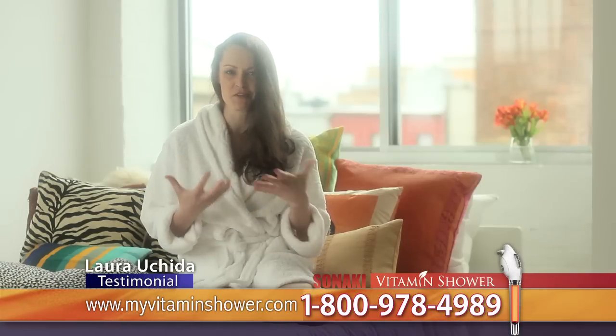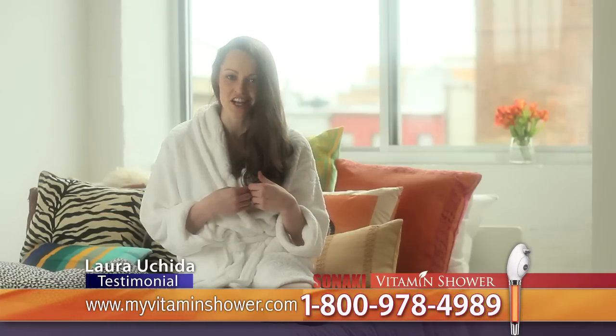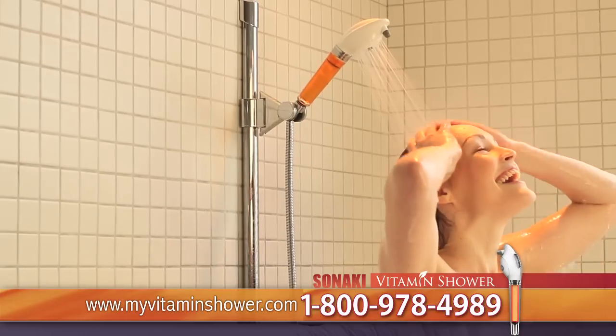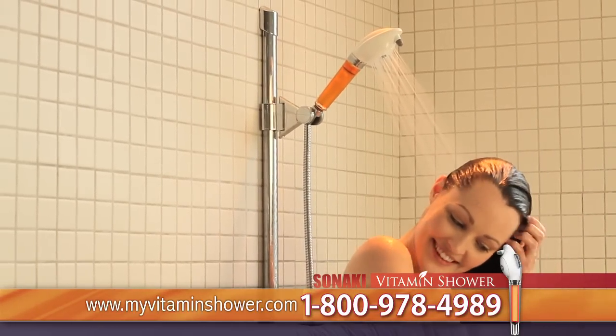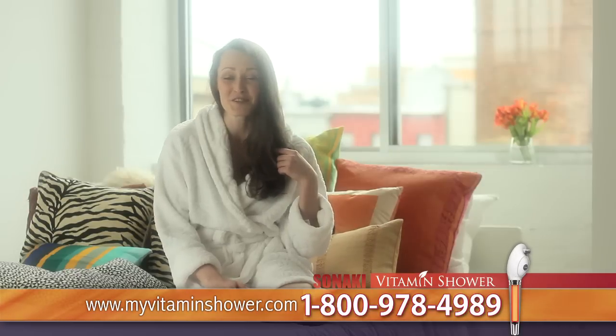My skin was always so dry and rashy and itchy when I used to get out of the shower. Now with the Vitamin Shower, my skin is super soft and smooth. Plus my hair has a natural shine that it didn't have before. It feels so soft. I love it.